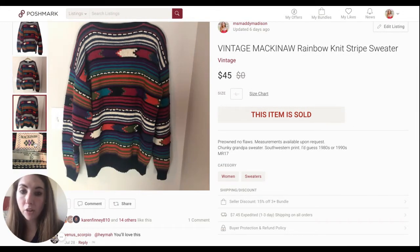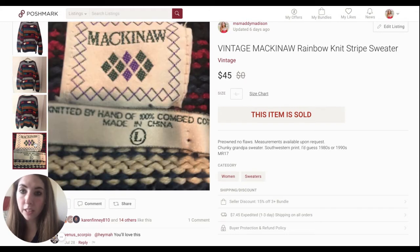Someone sent me a $45 offer, and I absolutely took it. This was a relisted item and it had so much attention. The tag shows it was made in China and just made out of cotton, but that "knitted by hand" detail is really important because it shows quality and a lot of craftsmanship.